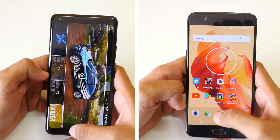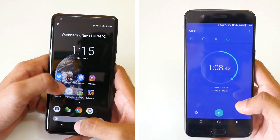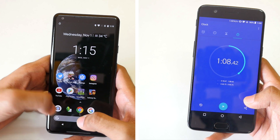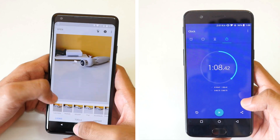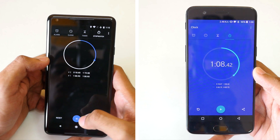In the second round, all applications are running in the background on the OnePlus 5 and it completed the test in 1 minute and 8 seconds, whereas all applications are also running in the background on the Pixel 2 XL. The Pixel 2 XL completed the second round in 1 minute and 19 seconds.